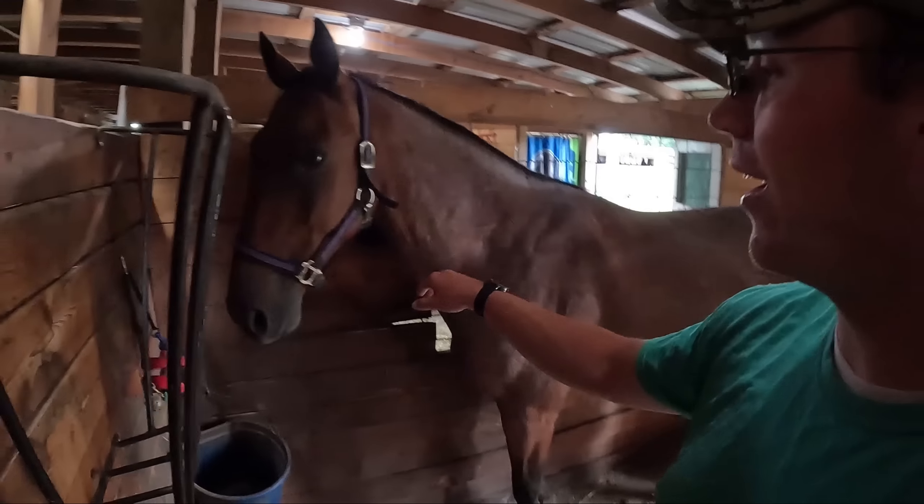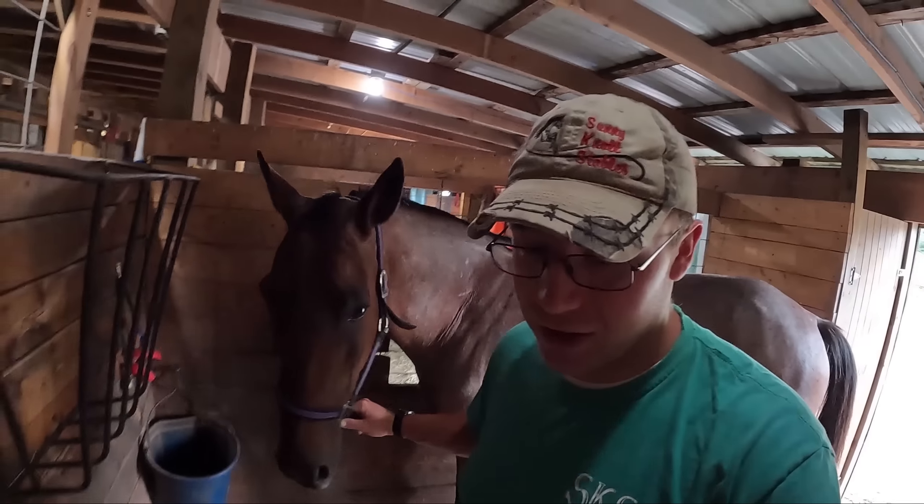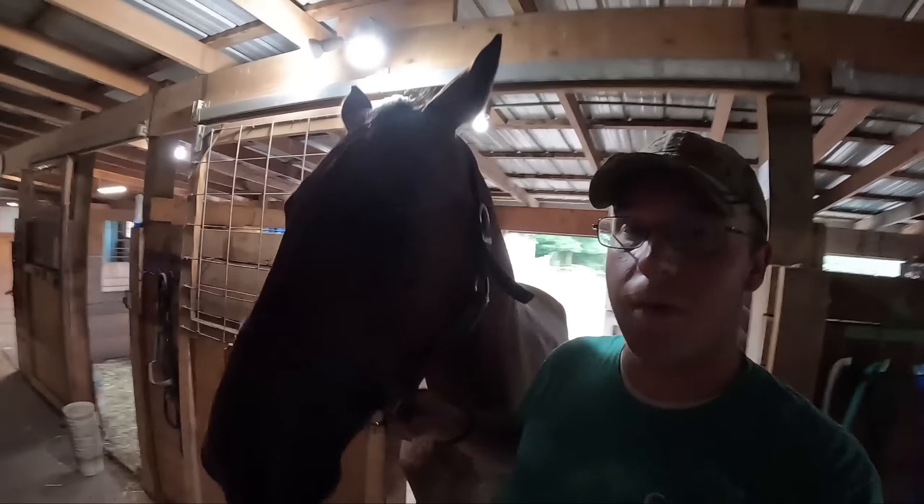Hey, Roni. Good morning, buddy. Even though he doesn't have anything to do with macaroni, it's just a way you can remember the name.